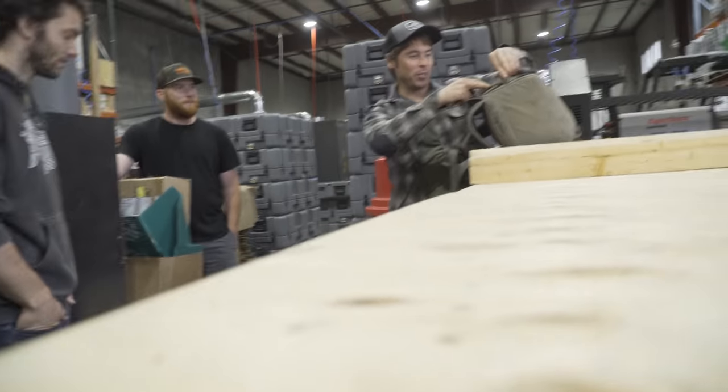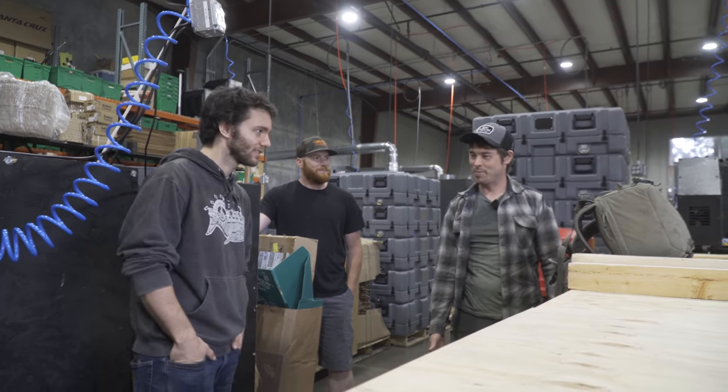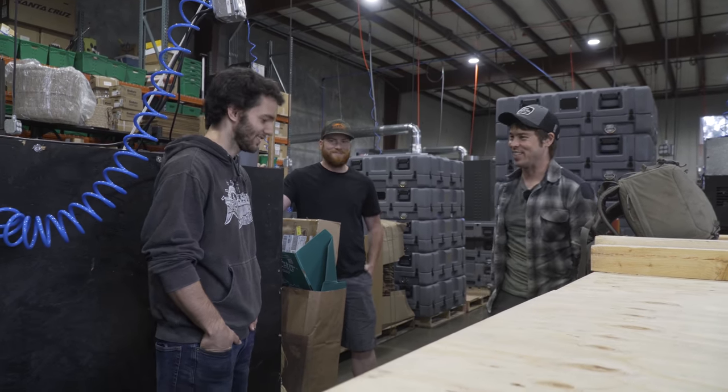Mostly hate. A bunch of folks have been saying I should do a video about Cascade Components. And people always think it's the same as P&W Components and the same as Cascade Racing Design, so there's a bunch of confusion there.